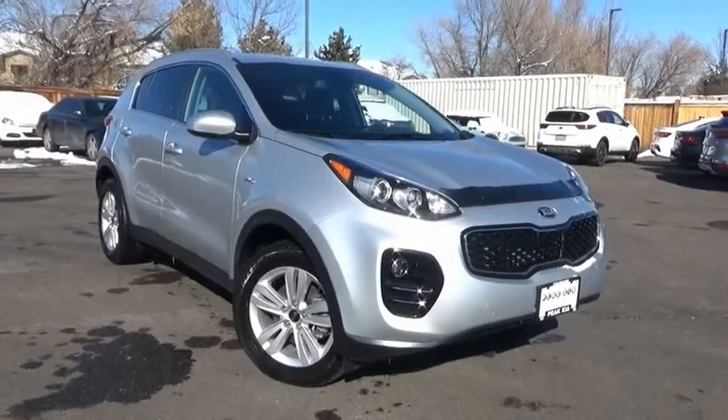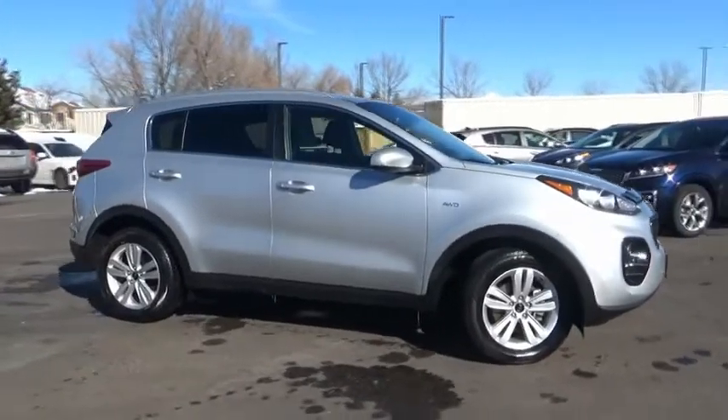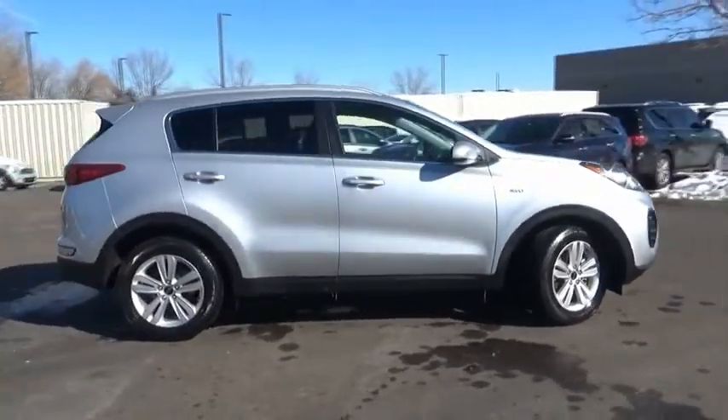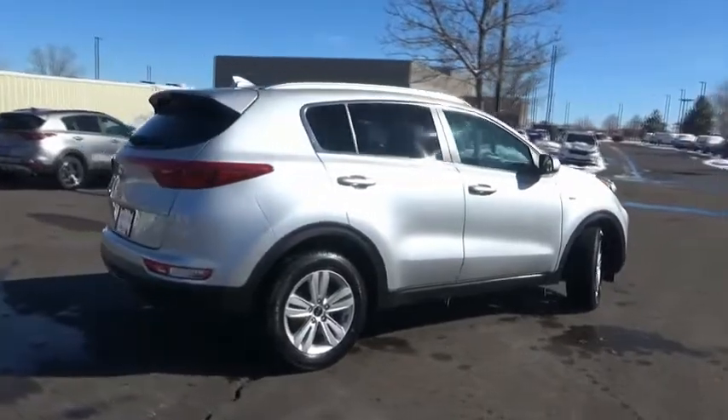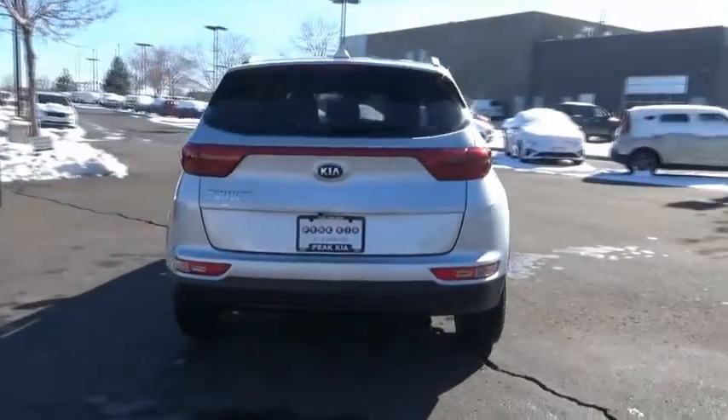Come test drive the 2017 Sportage. With its sleek and stylish exterior and its roomy feature-laden interior, the Sportage both looks good and performs well on the road. This vehicle has less than 35,000 miles.